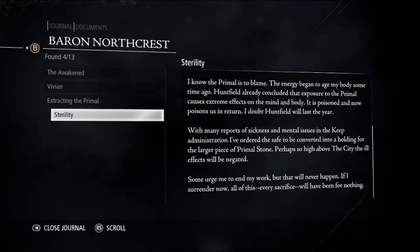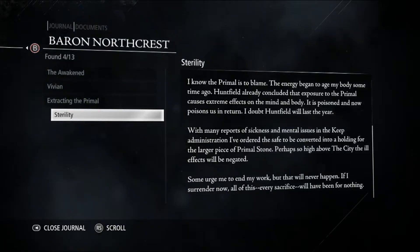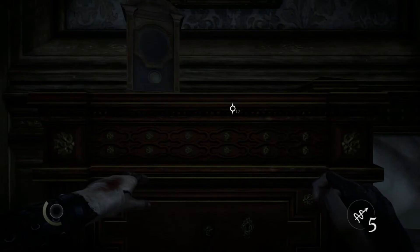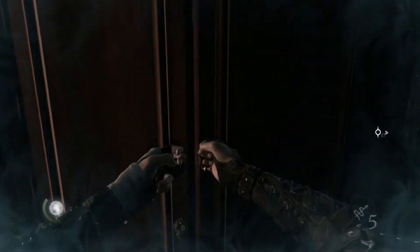Some urge me to end my work, but that will never happen. If I surrender now, all of this — every sacrifice — will have been for nothing. I kind of understand you, but unfortunately you have to stop when you are affecting other people. As long as it's just you, it's fine.